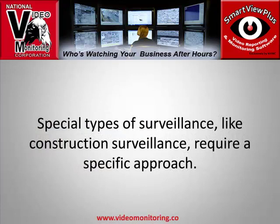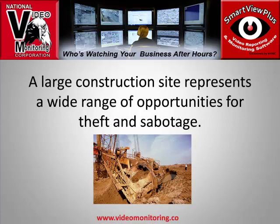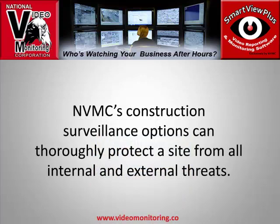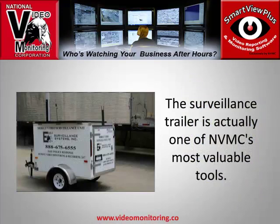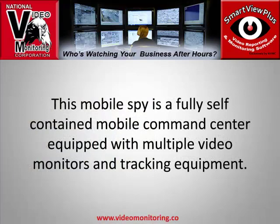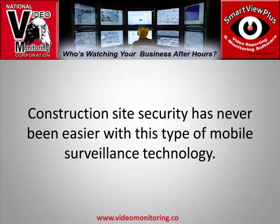Special types of surveillance, like construction surveillance, require a specific approach. A large construction site represents a wide range of opportunities for theft and sabotage. National Video Monitoring's construction surveillance options can thoroughly protect a site from all internal and external threats. Their state-of-the-art video monitoring service relies on mobile monitoring from a surveillance trailer — one of National Video Monitoring's most valuable tools — a fully self-contained mobile command center equipped with multiple video monitors and tracking equipment.